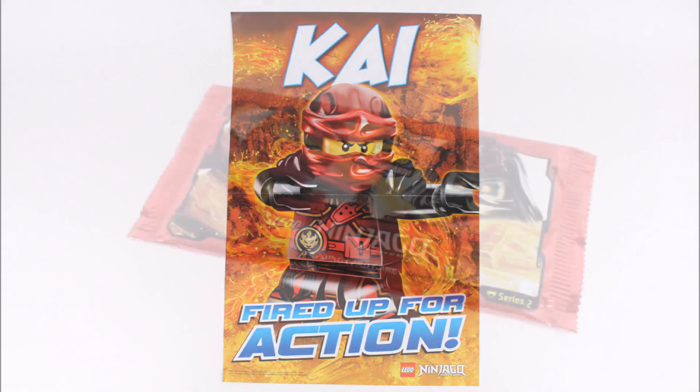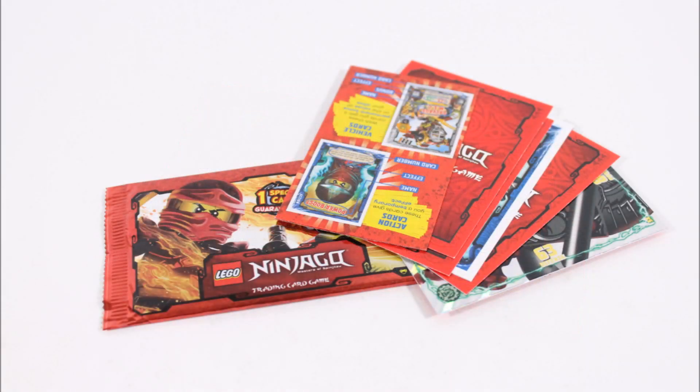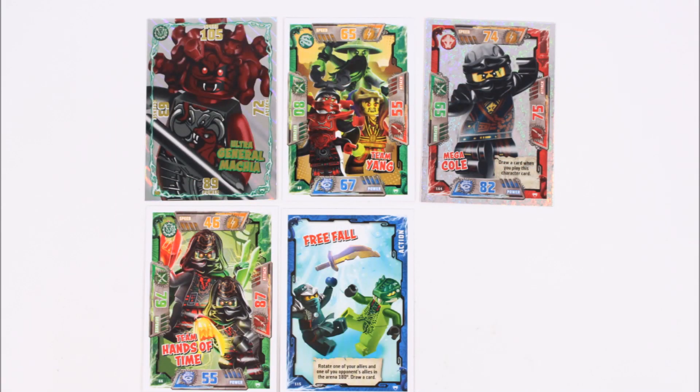Moving on from the magazine, it's the Ninjago trading card booster pack, which is a great extra gift because it gives everyone five random cards from Series 2 with a rules manual on the game, so it should help get your Series 2 card collection started. In our pack we picked up the shiny Ultra General Machia and the Team Yang one, which are the same ones we got in the Nexo Knights magazine, but we also got the shiny Mega Cole who looks awesome, the Team Hands of Time, and the Free Fall action card, which are all new.